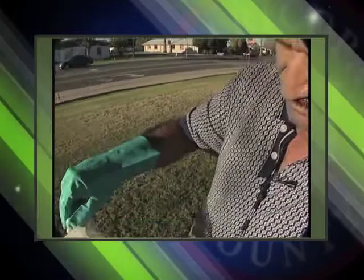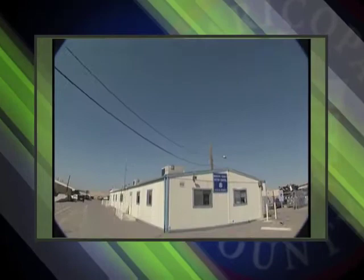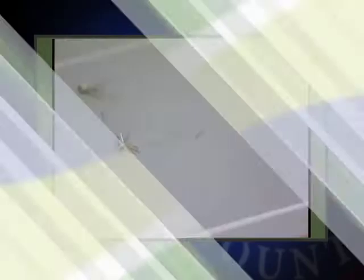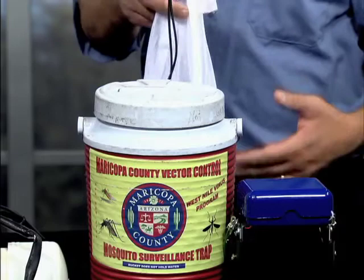We set over 620 traps every week — one of the largest surveillance programs in the country. You'll see them around the neighborhoods; hopefully you'll just leave them there. They hold dry ice and we collect the mosquitoes, take them back to the lab, and they identify each one — tell us if it's male or female, what type of mosquito it is — and it all gives us a plan of how we're going to attack the mosquitoes.